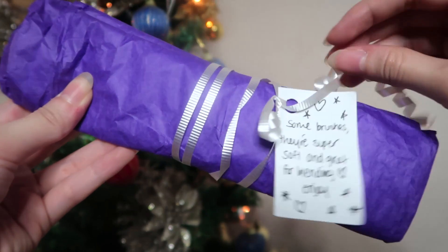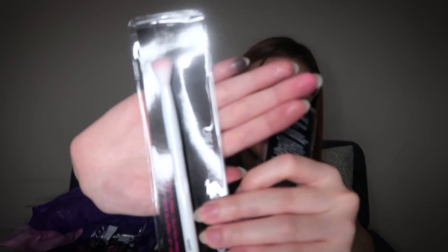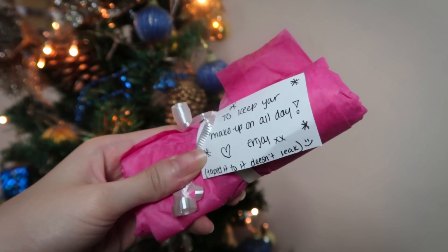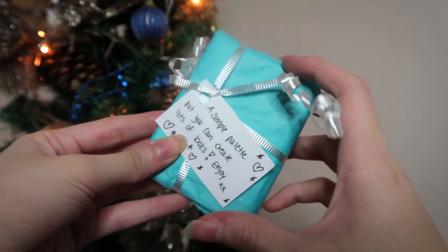Next package says 'some brushes — they're super soft and great for blending.' We have two brushes from Wet and Wild: a blending brush and a large eyeshadow brush, so my blending game is up. The next note says 'keep your makeup on all day — enjoy! Tape it so it doesn't leak.' So it's either a primer or setting spray. It's the NYX Matte Finish Long Lasting Setting Spray — I need this in my life!